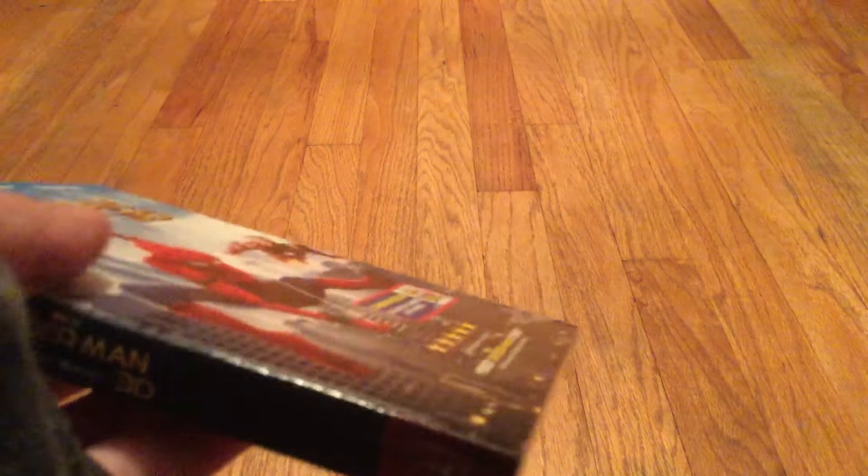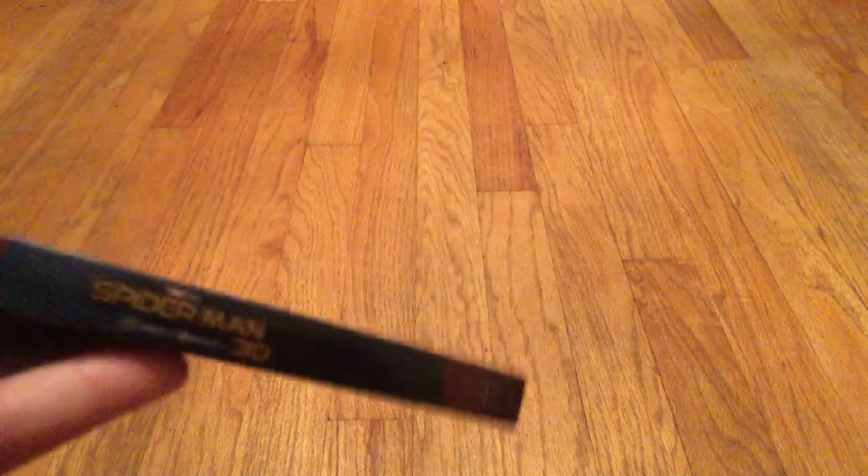What is up everybody, Mr. Duck here, and today we are unboxing Spider-Man: Homecoming on Blu-ray 3D, of course with Blu-ray and Digital HD. Now this movie is probably one of the best movies this year, next to War for the Planet of the Apes, Guardians of the Galaxy, and Wonder Woman.